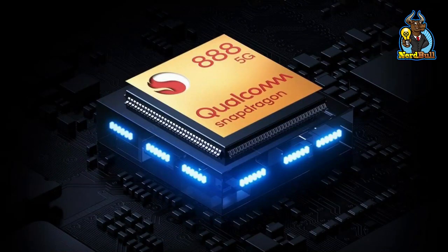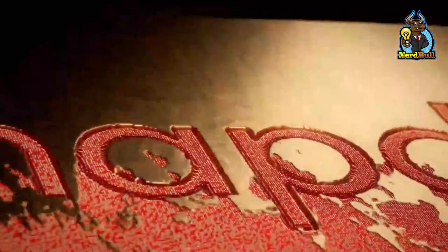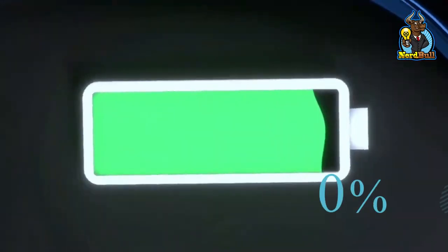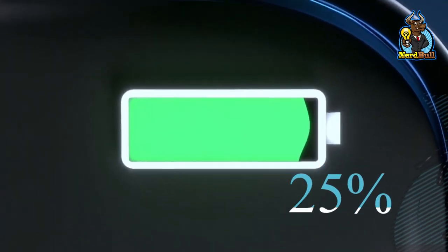Compared to Snapdragon 888, Qualcomm's Snapdragon 8 Gen 1 has 20% better performance, 30% faster graphics loading, 4x faster AI processing, and is 25% more power efficient.